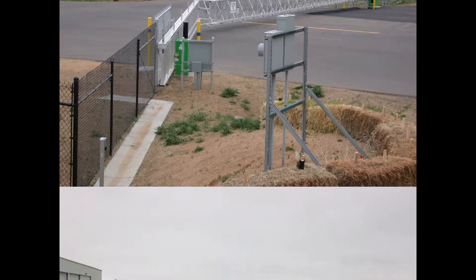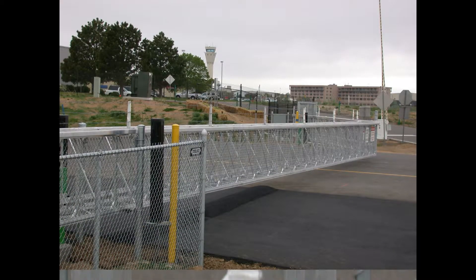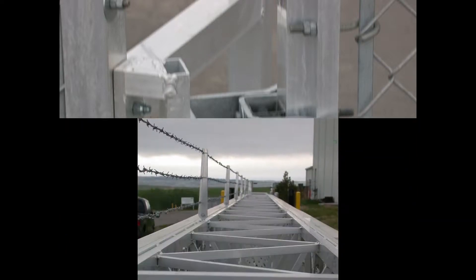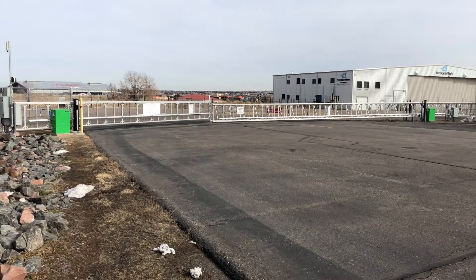Here we have a project we did. It's a double hung cantilever slide gate that covers about a hundred feet across a little bit of a taxiway. We've got a pair of high security slide drivers moving this hundred foot gate.